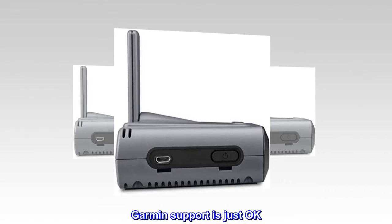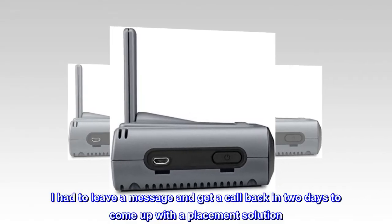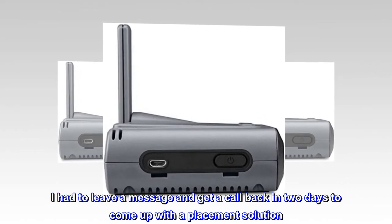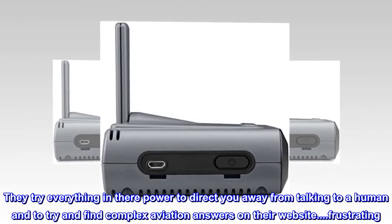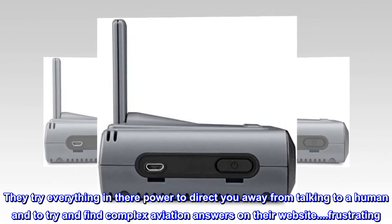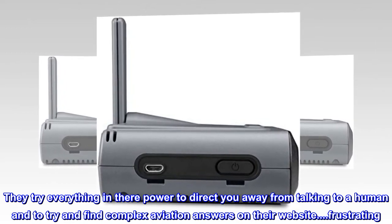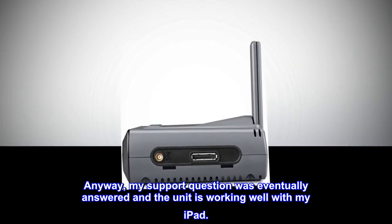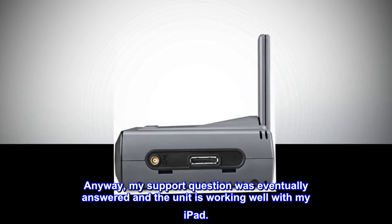Garmin support is just okay. I had to leave a message and get a call back in two days to come up with a placement solution. They try everything in their power to direct you away from talking to a human and to try and find complex aviation answers on their website. Frustrating. Anyway, my support question was eventually answered and the unit is working well with my iPad.